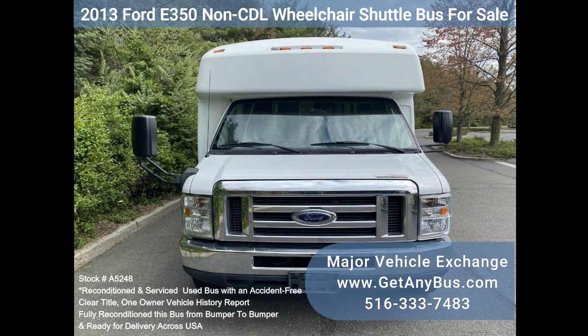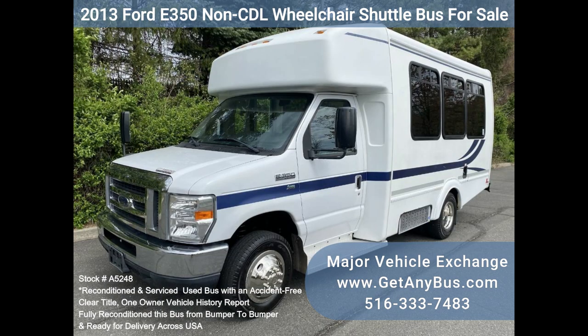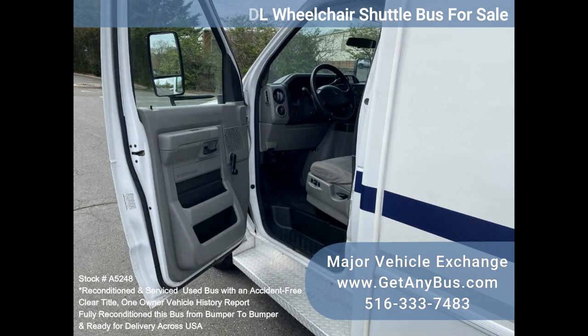Fully reconditioned V350 shuttle bus, well maintained and equipped with a reliable 5.4L Triton V8 engine and automatic transmission with overdrive, with only 77,000 miles.